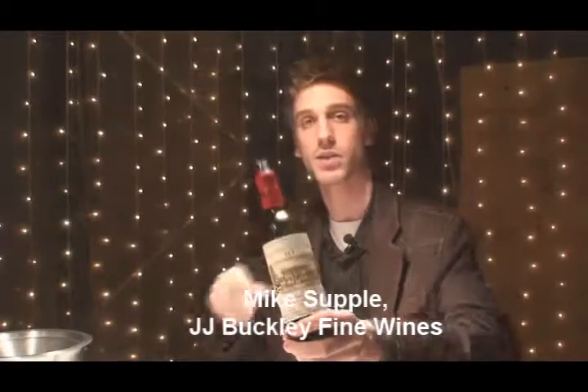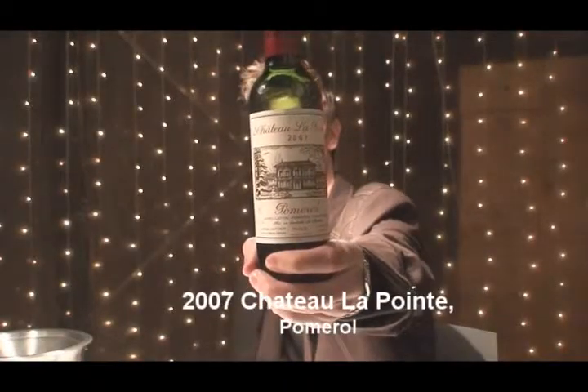Hi, I'm Mike Supple from J.J. Buckley Wines, tasting the 2007 vintage Chateau La Pointe from Pomerol.